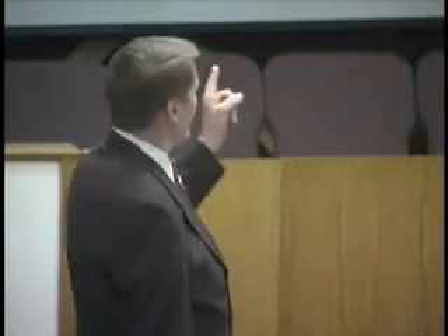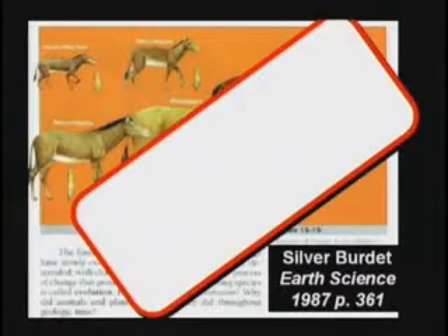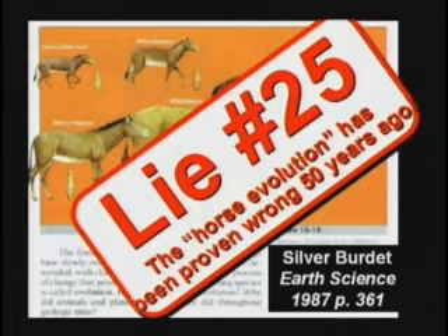Nobody. They're all lying. They say, what about horse evolution? Yes, boys and girls, you see this? The four-toed horse evolved to the one-toed horse. That's a lie proven wrong 55 years ago.